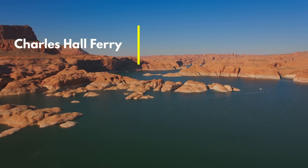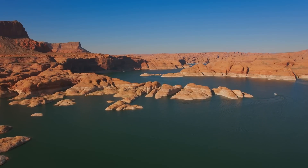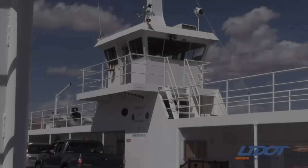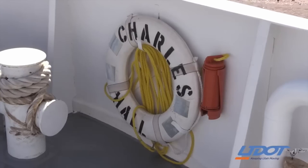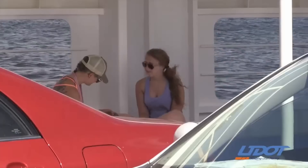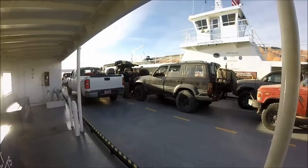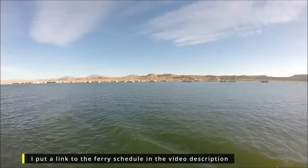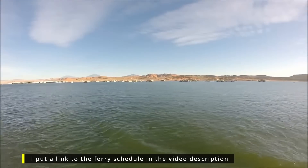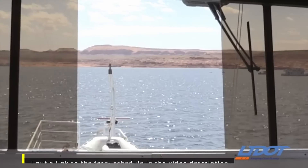Back in the July Lake Powell update, I reported that the Charles Hall Ferry had resumed operations after being shut down since July 2021 due to low water levels. Unfortunately, the Charles Hall Ferry is back out of service again, but this time it's due to a mechanical issue. Repairs were only initially expected to take a few weeks, but the Department of Transportation has extended that into late September. So before you visit the ferry, definitely check the latest status at the Department of Transportation's website — I've included a link in the video description.